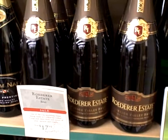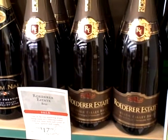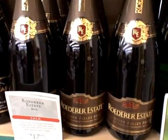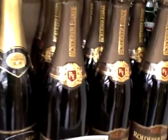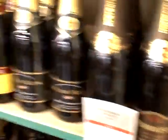You may know it better for its Cristal that got dissed by all the rappers recently and abandoned. But it's an excellent champagne — excellent sparkling wine.